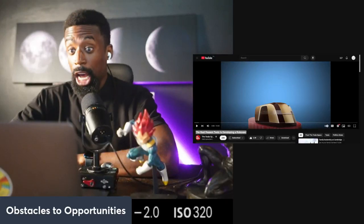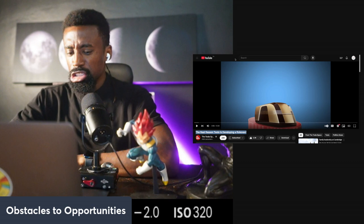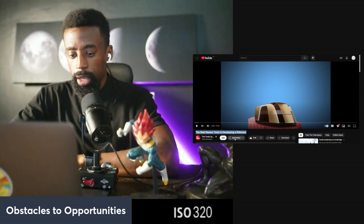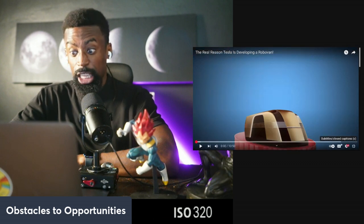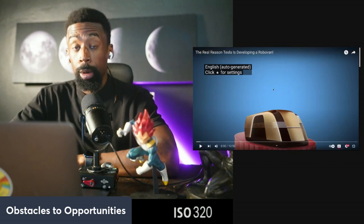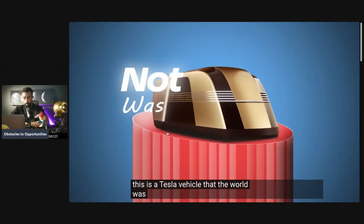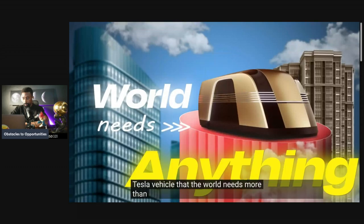A robo van — a new invention by Tesla that's going to blow your mind. Shout out to the Tesla space. Hit a like and subscribe. Now let's get into this video. It's electric. This is a Tesla vehicle that the world was not ready for, but it's also the Tesla vehicle that the world needs more than anything.